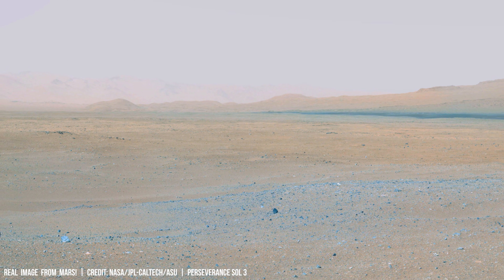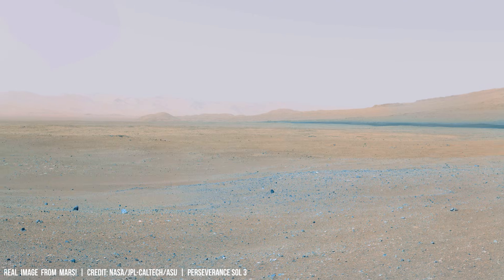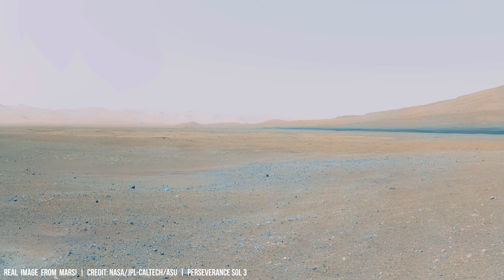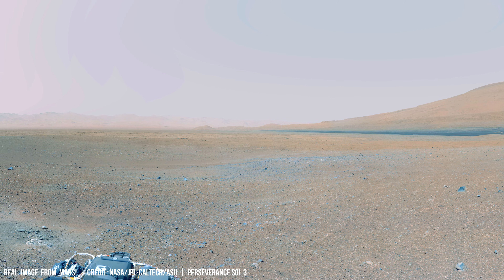Furthermore, data from the European Space Agency Mars Express orbiter has detected hydrated minerals beneath the surface, suggesting past or even present conditions favorable for life.